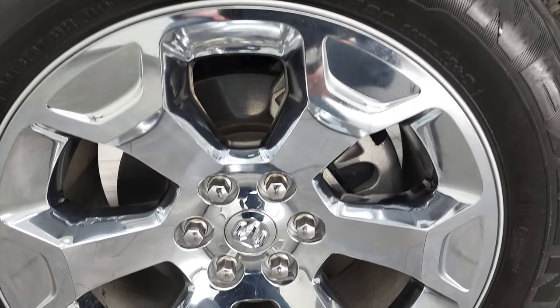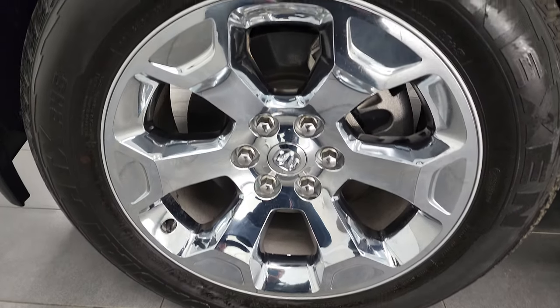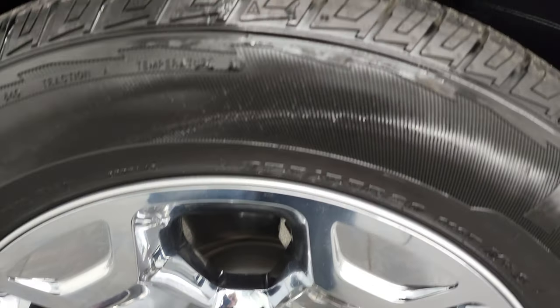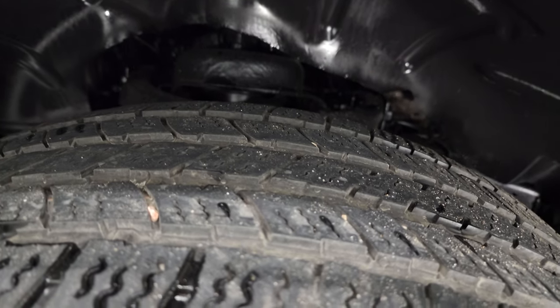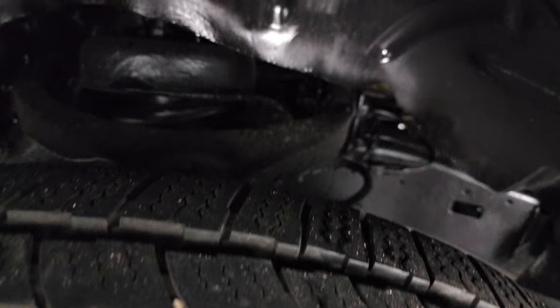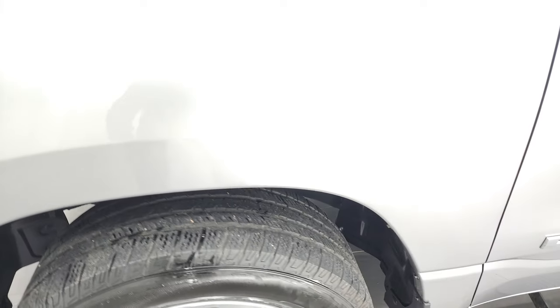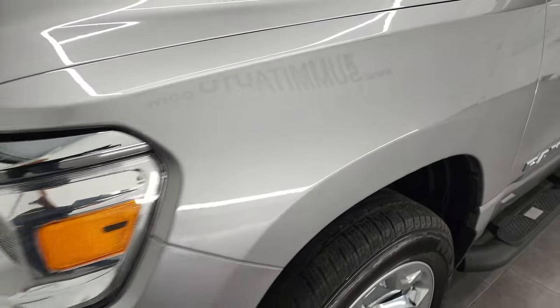This one comes with the 20-inch factory alloy rims with chrome covers and Nexen Rodian HTX tires. These are 275-55R20s and they have about 60% of the tread left. The frame and underbody is in nice shape — it looks like it's been undercoated. We did not do that, but somebody did before they traded it in.